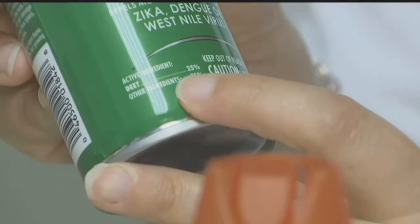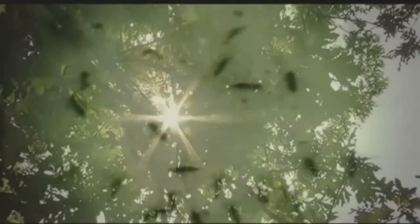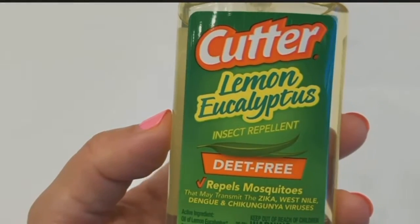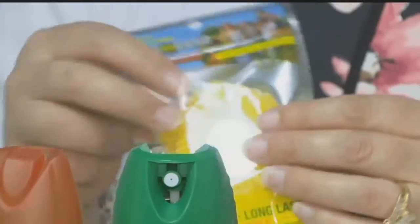Pay attention to the concentration of the spray you choose. If you go with something 30%, it's going to be effective for more hours as opposed to something that's 10%. Bug spray with DEET should help protect you from both mosquitoes and ticks. Picaridin or oil of lemon eucalyptus are also recommended, but not as effective. Wearable devices with ingredients like citronella just won't do the trick.